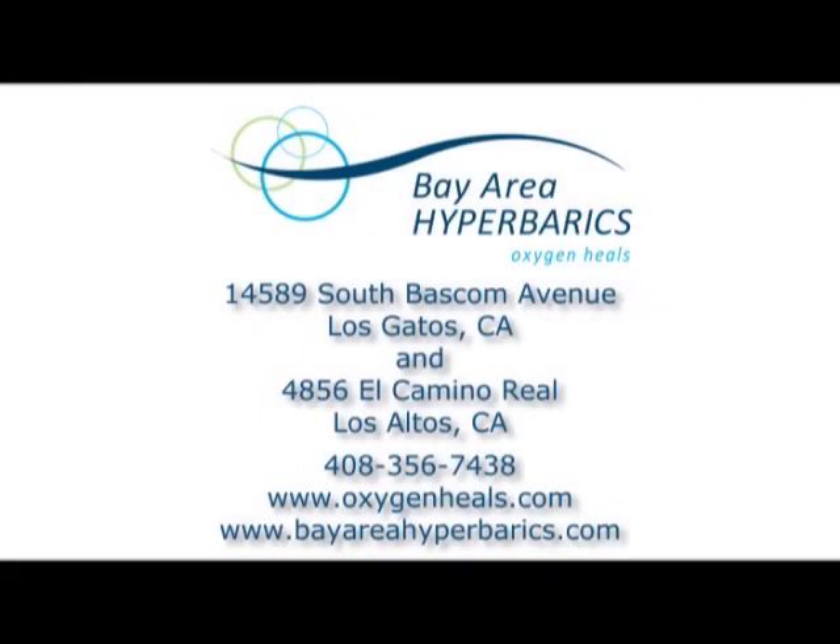To learn more, call Bay Area Hyperbarics today or visit OxygenHeals.com or BayAreaHyperbarics.com.